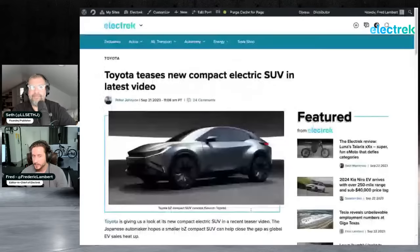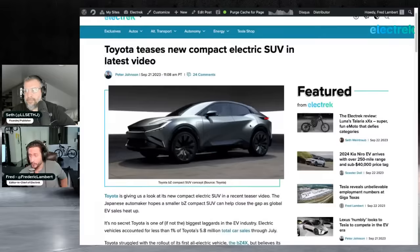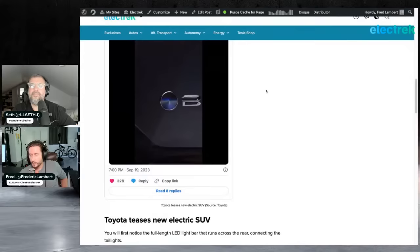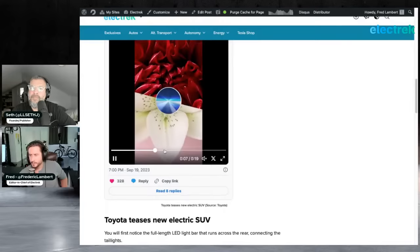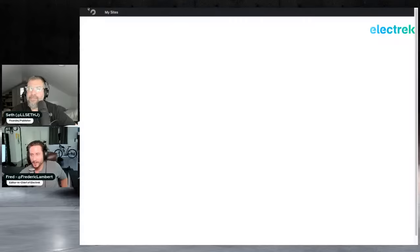Toyota is teasing a new compact SUV concept — the bZ Compact SUV. The design cues echo the bZ4X but in a smaller package. It still looks very much like a concept at this stage.